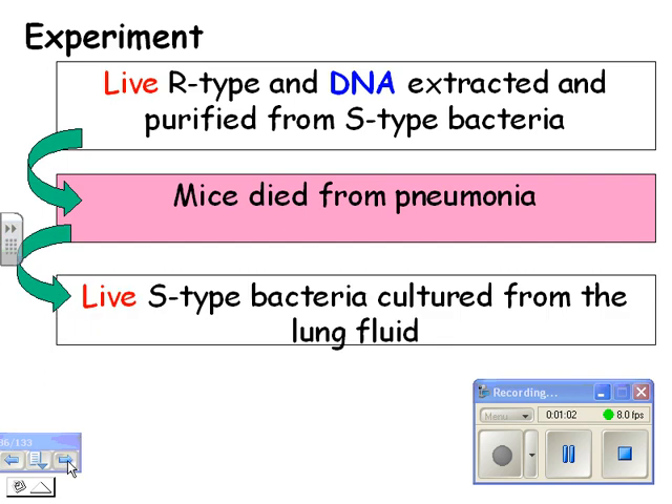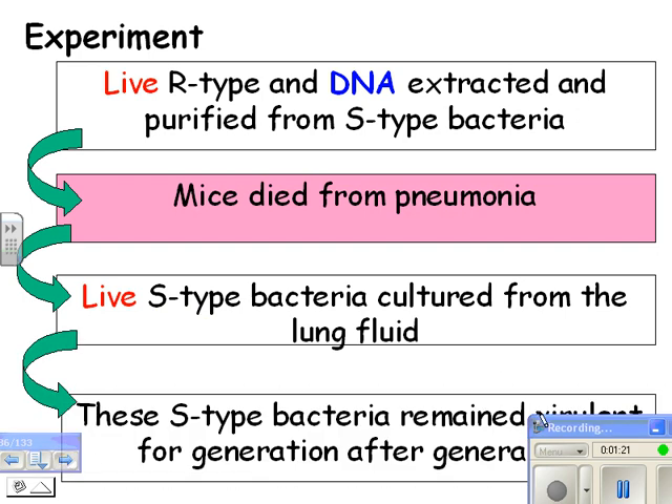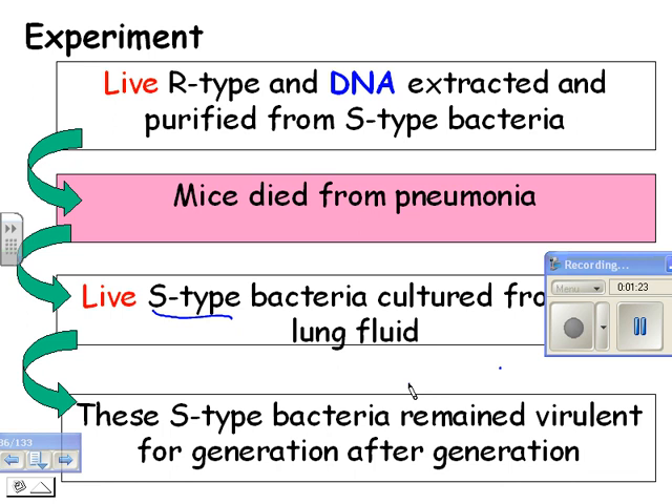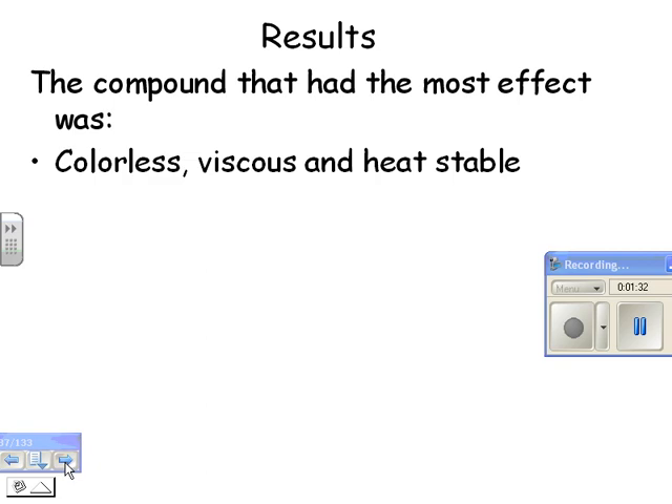Then they had live S-type bacteria cultured from lung fluid. They saw the dead mice, put a needle in, took out fluid from their lungs, and found the bad type. So it looks like it's DNA — that's the genetic material. These S-type bacteria remained virulent for generation after generation. The compound that had the most effect as a transforming principle was colorless, viscous, and heat-stable, which is what's true of DNA.